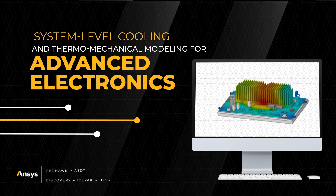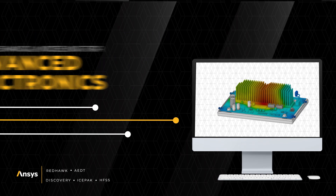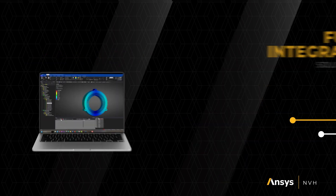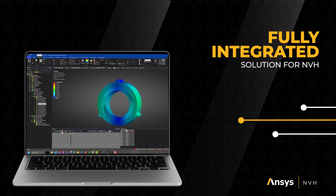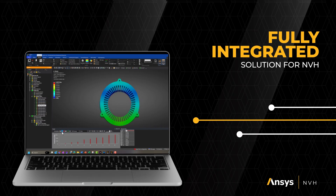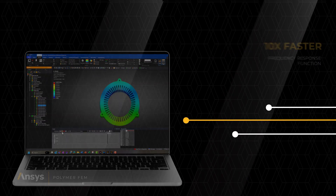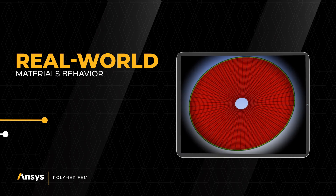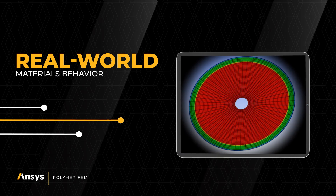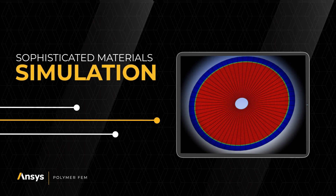2025R1 expands system-level cooling and thermomechanical modeling for advanced electronics across products and workflows. ANSYS Structures includes a fully integrated solution for noise, vibration, and harshness with 10 times faster frequency response function. The new Polymer FEM product utilizes accurate material models to capture real-world behavior, addressing your evolving materials simulation requirements.